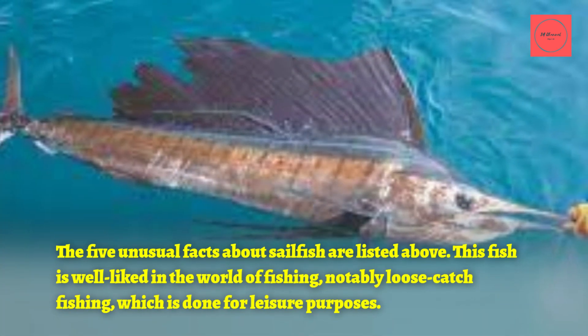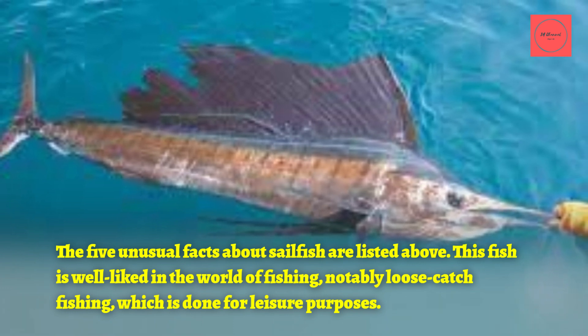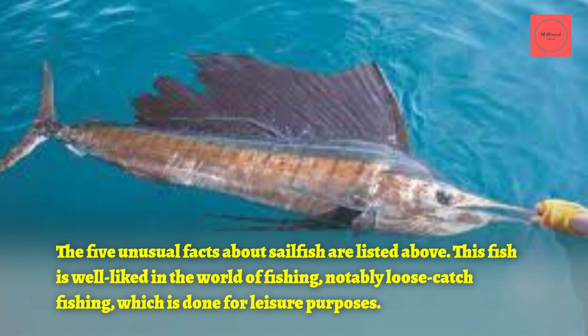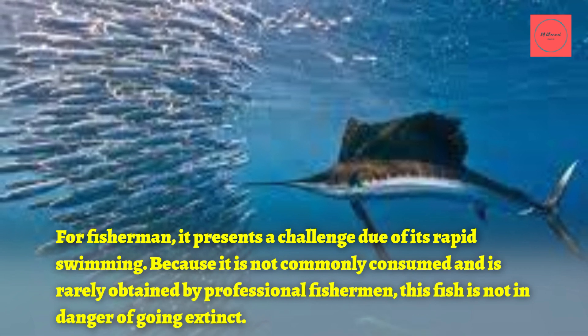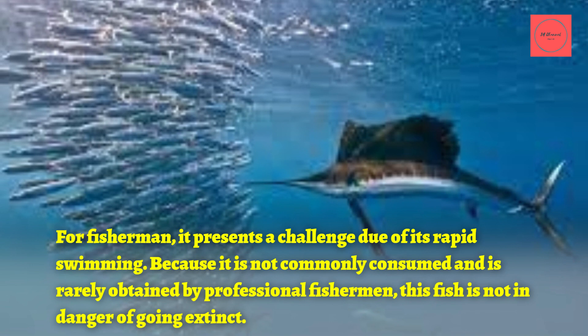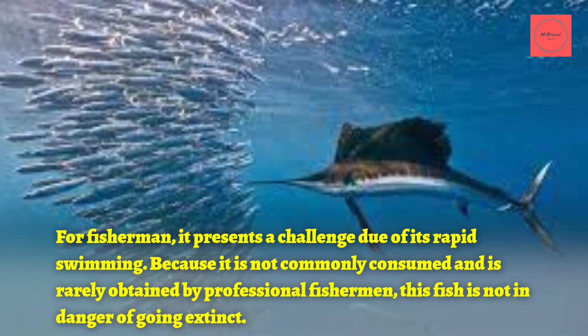Those are the five unusual facts about sailfish. This fish is well-liked in the world of fishing, notably catch-and-release fishing done for leisure purposes. It presents a challenge for fishermen due to its rapid swimming. Because it is not commonly consumed and is rarely obtained by professional fishermen, this fish is not in danger of going extinct.